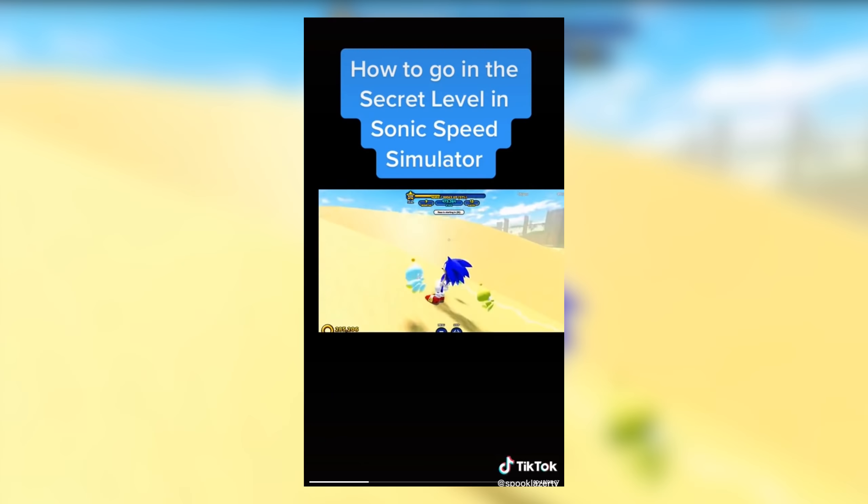This one's got a ton of views. Shadow? No Sonic Speed Simulator — I guess they're telling us no. Moving on.